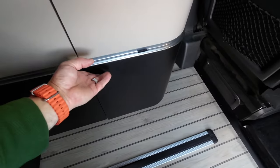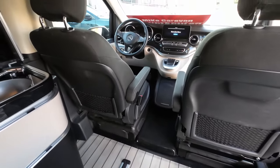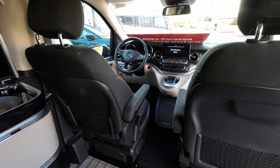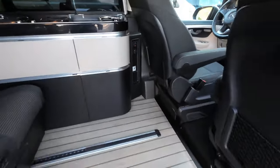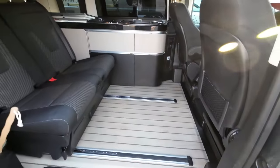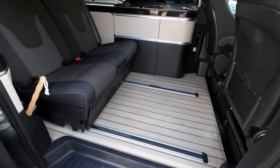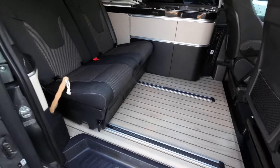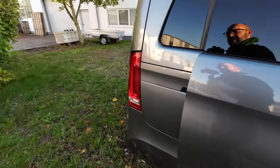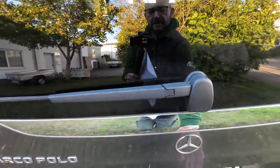Echt alles in allem ein ganz tolles Auto. Ich persönlich bin, wenn ich hier reinschaue, von der ganzen Optik echt begeistert. Ich finde ihn einfach schick – ein schöner kleiner Camper, wo man wirklich was mit anfangen kann. Schauen wir mal nach hinten, machen wir mal die Heckklappe auf.